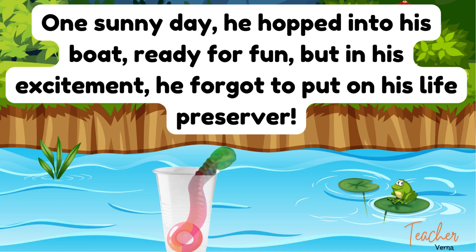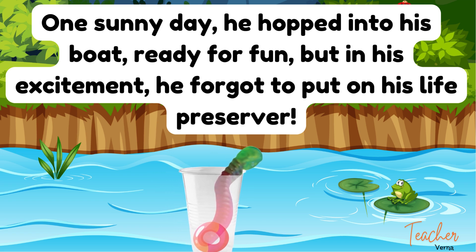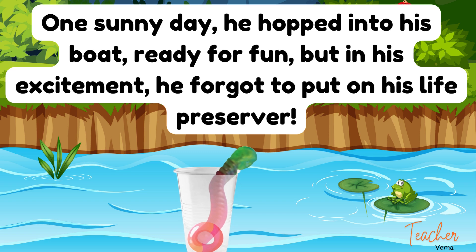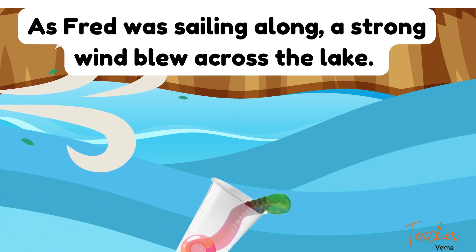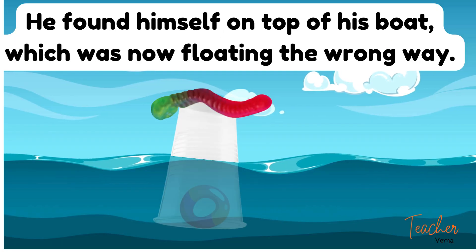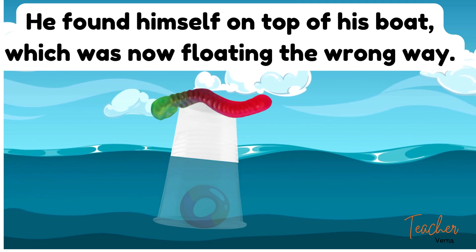One sunny day, he hopped into his boat, ready for fun, but in his excitement, he forgot to put on his life preserver. As Fred was sailing along, a strong wind blew across the lake. He found himself on top of his boat, which was now floating the wrong way.